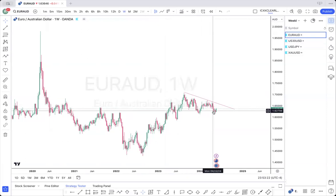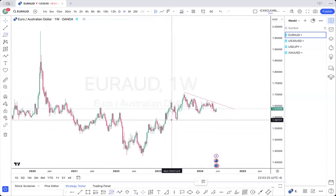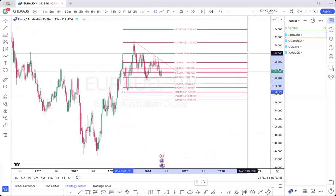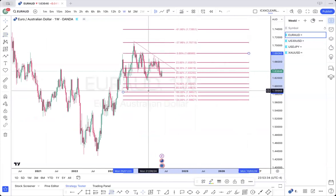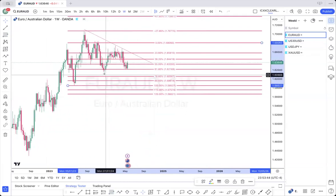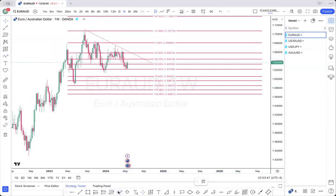Price has pulled back, so let's fib the last up move. If we fib the last up move, price almost came back to the 78. However, we still have bearish momentum. We had this push here and this push here, not breaking highs, and then started breaking structure. So my guess is price is likely going to come to the 78 or to this demand zone at the 88.